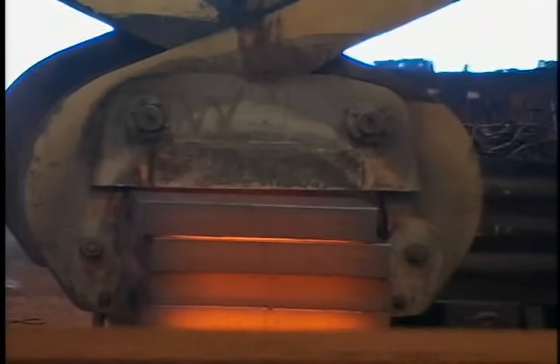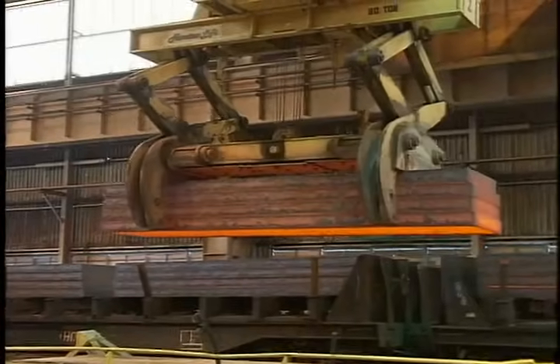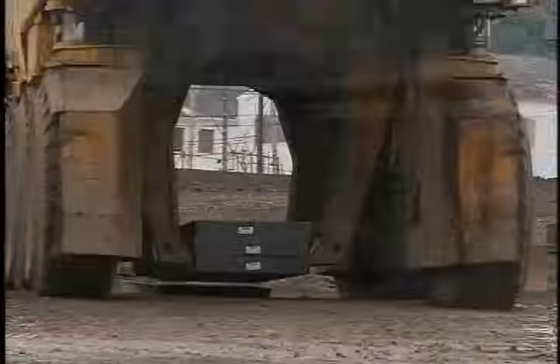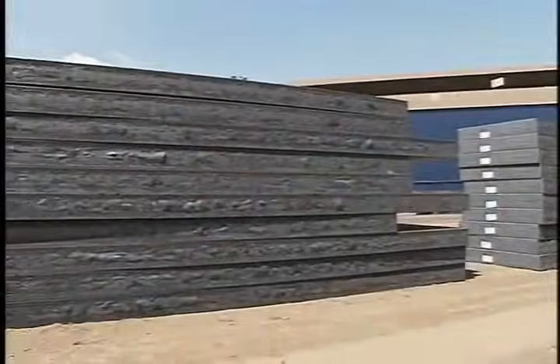The shape of the mold determines the shape of the semi-finished products that come out of the caster. And since most U.S. Steel plants make sheet products, most of our casters output slabs, typically 8 to 9 inches thick and 3 to 5 feet wide. As they exit the caster, slabs are cut into sections up to 40 feet long and stacked to await further processing.